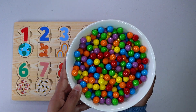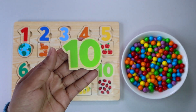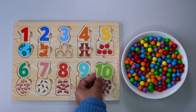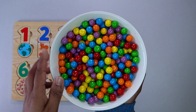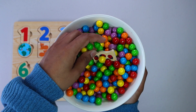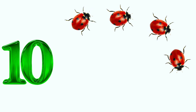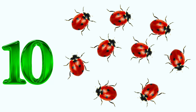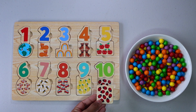Let's keep finding more numbers. It is number 10. Do you see number 10 anywhere? There it is. 10 ladybugs. Let's keep finding. 10 ladybugs. One, two, three, four, five, six, seven, eight, nine, 10. Do you see the picture of 10 ladybugs anywhere? That's right. Here.